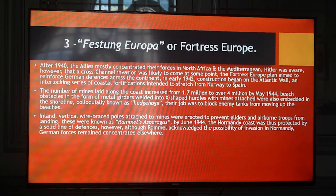Beach obstacles in the form of metal girders welded into X-shaped hurdles with mines attached were also embedded in the shoreline. Colloquially known as hedgehogs, their job was to block enemy tanks from moving up the beaches. Inland, vertical wire-braced poles attached to mines were erected to prevent gliders and airborne troops from landing. These were known as Rommel's asparagus. By June 1944, the Normandy coast was protected by a solid line of defences.